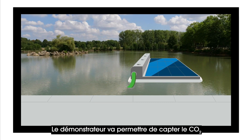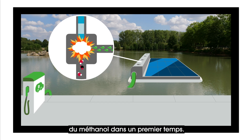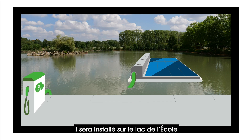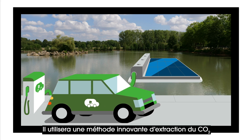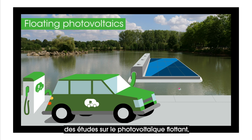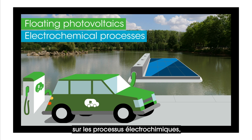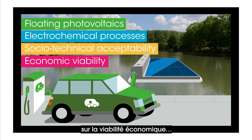The demonstrator will capture CO2 and convert it into synthetic fuel, initially methanol. It will be installed on the school's lake. It will use an innovative CO2 extraction method developed based on E4C studies on floating photovoltaics, electrochemical processes, socio-technical acceptability, and economic viability.